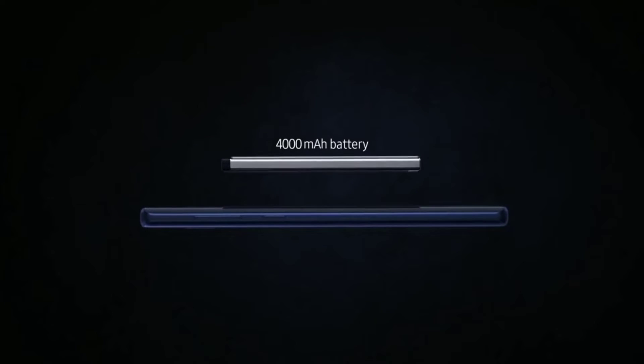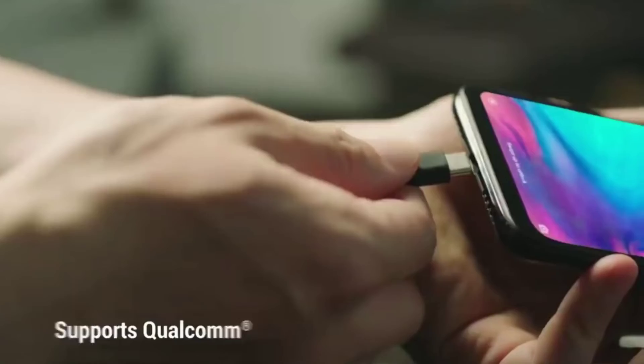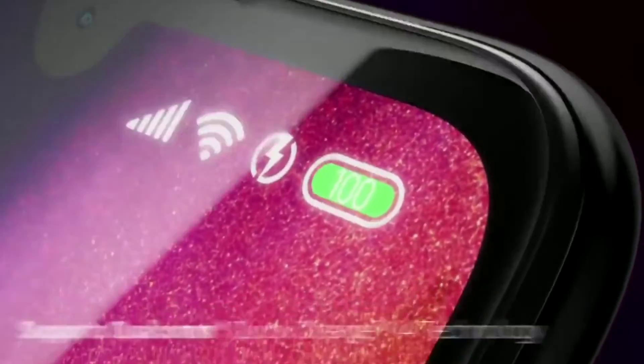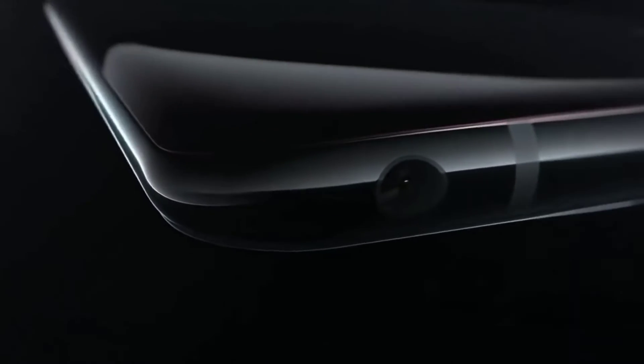The phone packs a 4000mAh battery with 27-watt fast charging. You also get a Type-C port and a 3.5mm headphone jack.